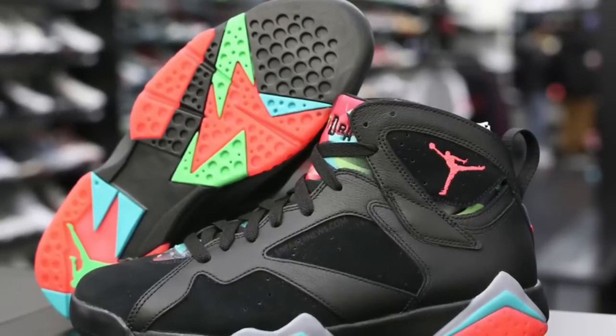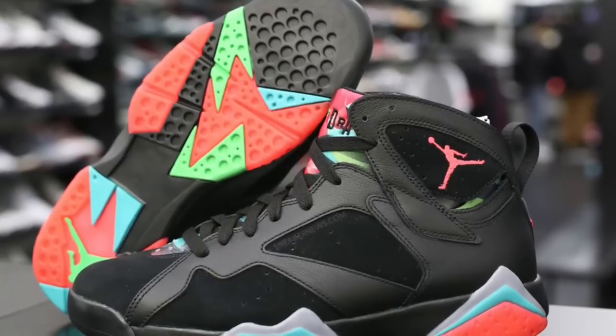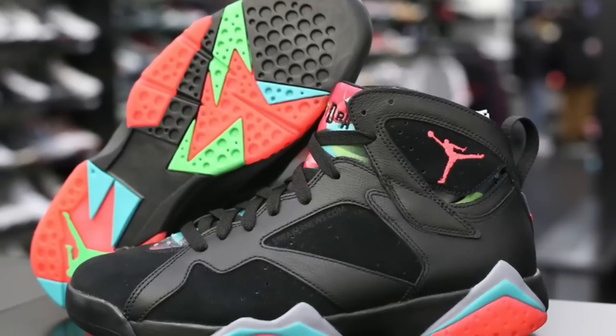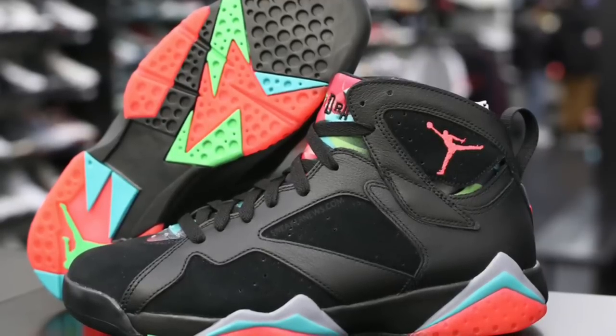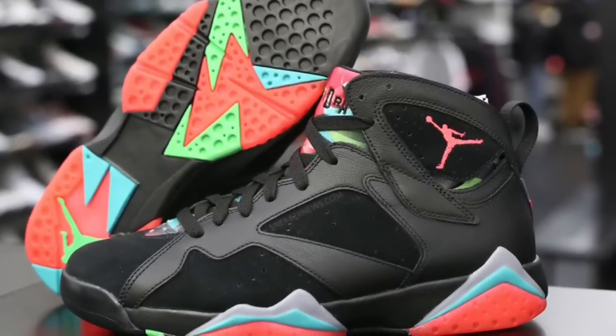We've talked about it before — how there's a theme to every shoe now. A shoe's not allowed to release if it doesn't have a nickname, a theme, a specific colorway. And this is a shoe where I would love for it not to have ever had the Marvin the Martian nickname or anything like that, and just would have seen what happened to this shoe.